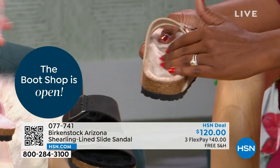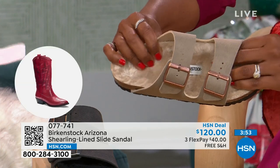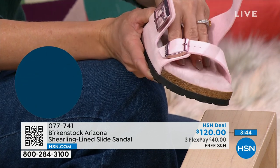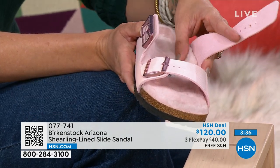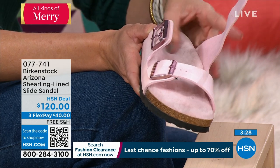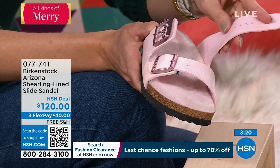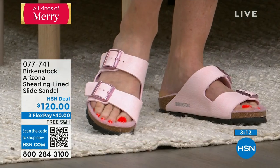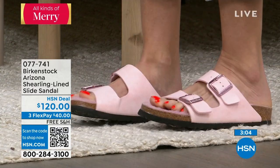A lot of people also wear these as a house slipper. If you have tile or hardwood floors and need that additional support, this is absolutely something that feels so cozy and warm at home. We have a man-made upper with felting underneath — if you love the shearling but found it a little overwhelming or don't want that look on the strap, we've given you felting instead. Still warm and cozy but not hot. That thick two-strap design with functional adjustable buckles, and of course that same contoured footbed underneath.